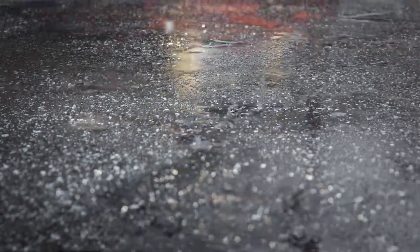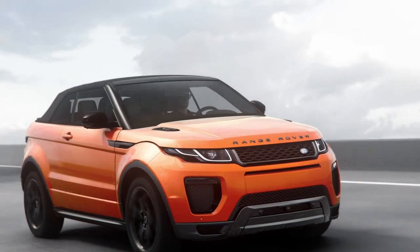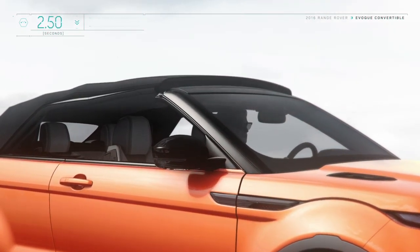Like every Range Rover, luxury and refinement is at the heart of the Evoque Convertible, as well as unrivaled capability and practicality for a convertible SUV.